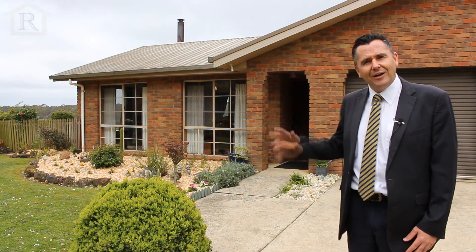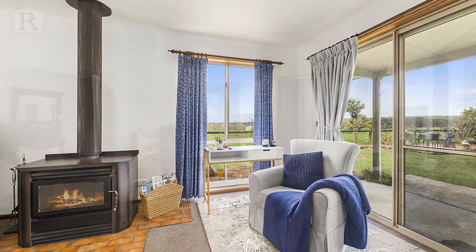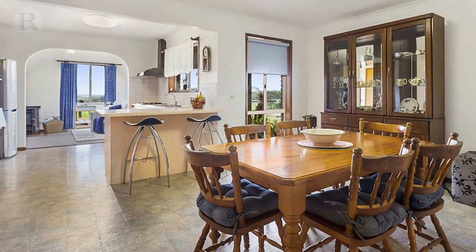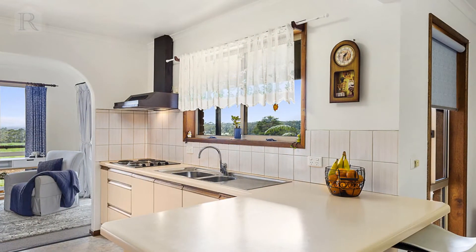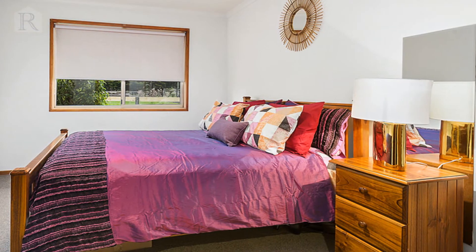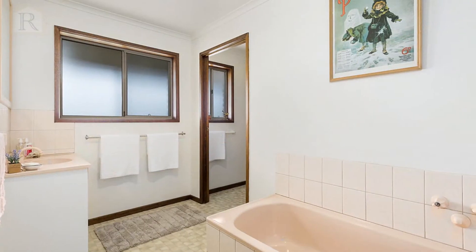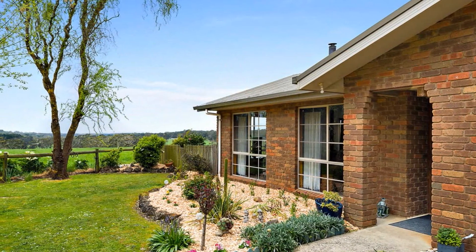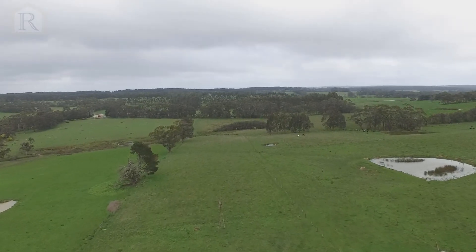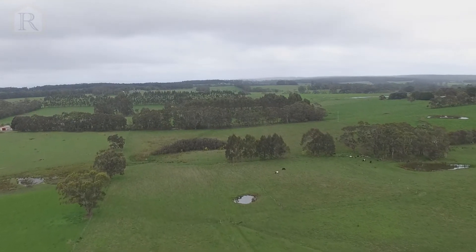So come with me and we'll go and have a look through. Thanks for watching — for more information about this great property you can contact the team at Richardson's Real Estate, or we look forward to seeing you at one of our open days.